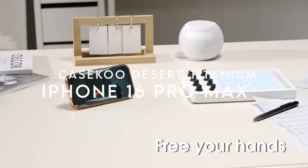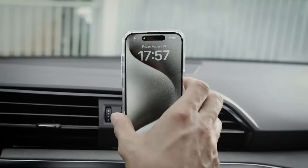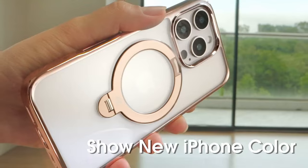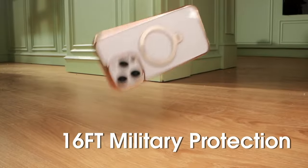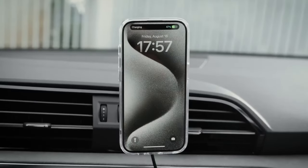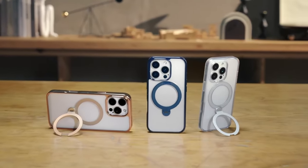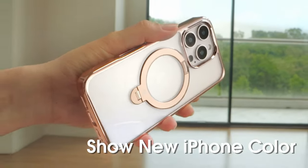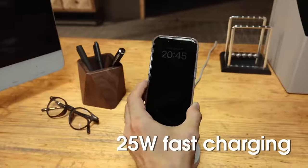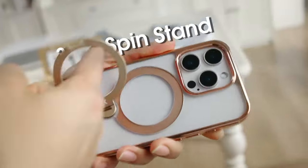At number 3, the Case Coup Desert Titanium for the iPhone 16 Pro Max — a case that redefines protection and style. Its 360-degree spin stand, made from aerospace titanium, is a game-changer. Built with a four-way locking system, the ring is 200% more durable, letting you comfortably use your phone hands-free at any angle. Using vacuum electroplating tech, Case Coup nailed a rose gold finish that perfectly complements the iPhone 16 Pro Max, and its transparent back, made from Germany-imported materials, lets your phone's original design shine through while staying free from yellowing.